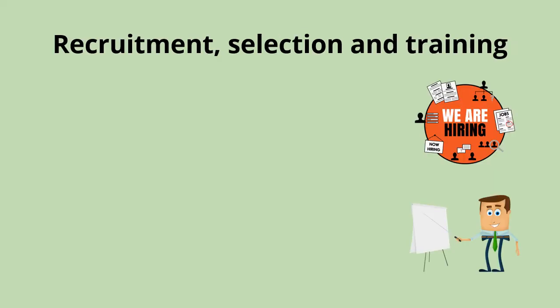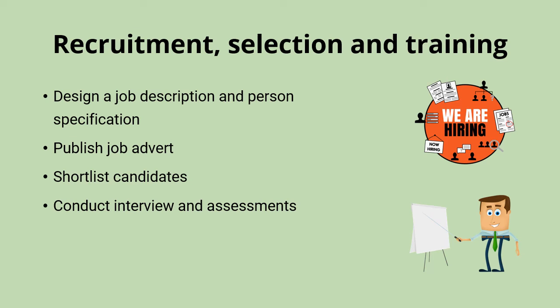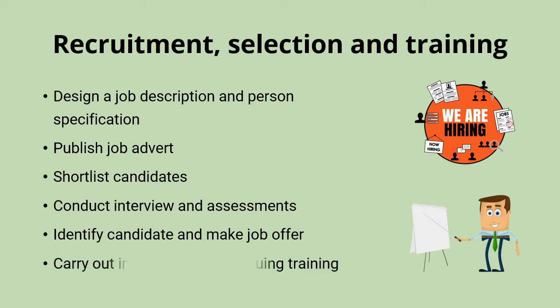To summarise the recruitment, selection and training process in order: first, designing the job description and person specification; then publishing the job advert which would contain both of those documents; shortlisting the candidates from who's applied; conducting interviews and assessments of those candidates; identifying the best candidate and making them the job offer; and then carrying out induction and continuing training.